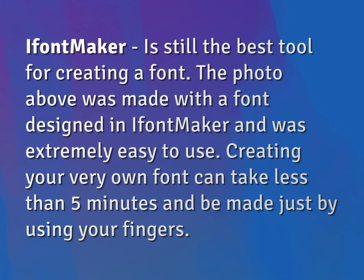iFontMaker is still the best tool for creating a font. The photo above was made with a font designed in iFontMaker and was extremely easy to use. Creating your very own font can take less than 5 minutes and be made just by using your fingers.